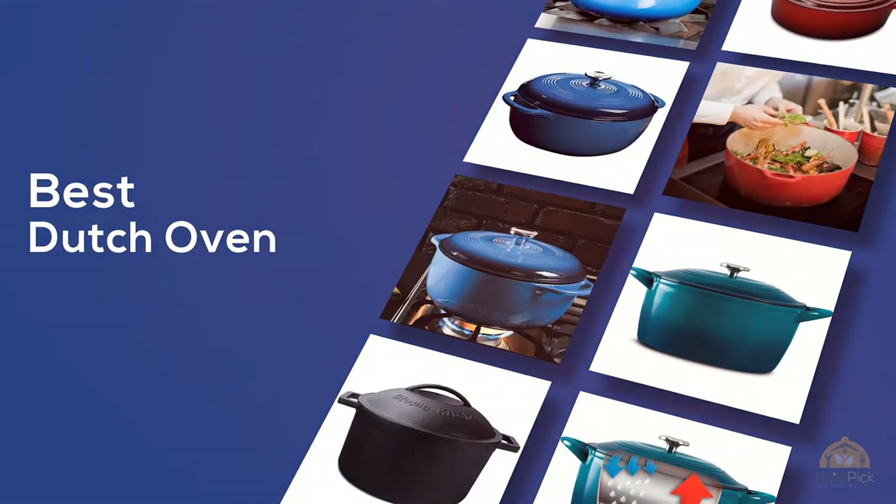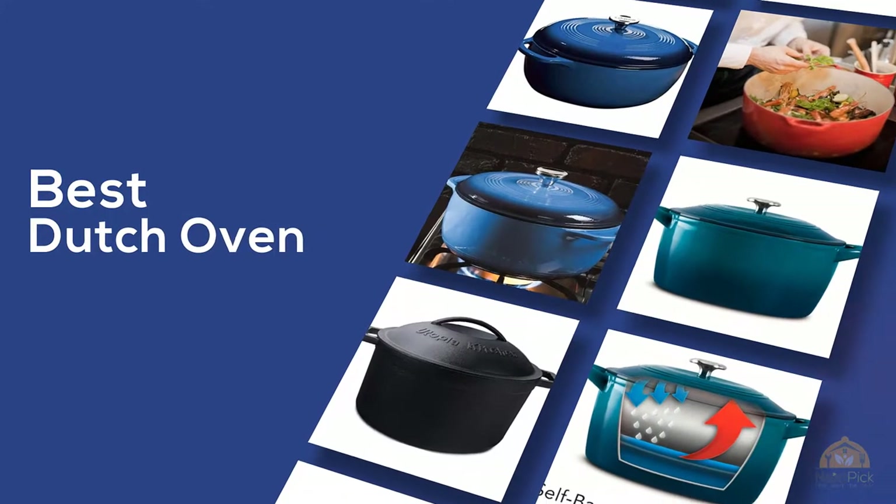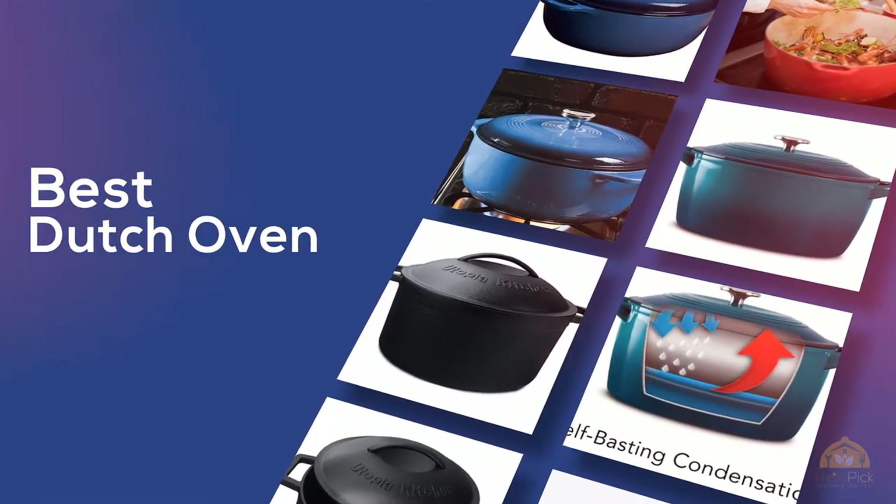If you're looking for the best Dutch oven, here's a collection you've got to see. At any time you can click the circle for more info and real-time deals.